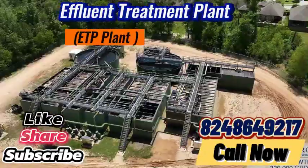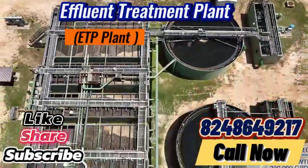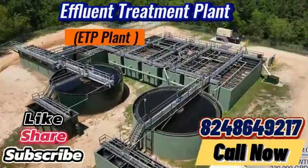With advanced technology and rigorous processes, we ensure that harmful pollutants are effectively removed, allowing your business to meet industry regulations with ease.